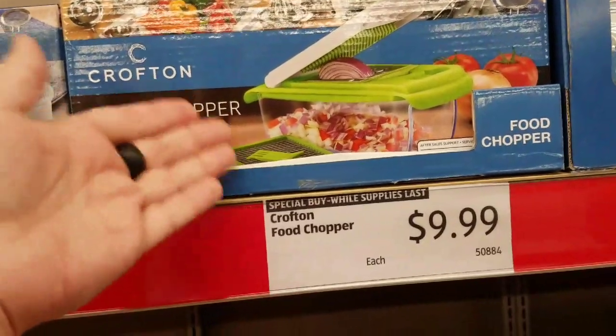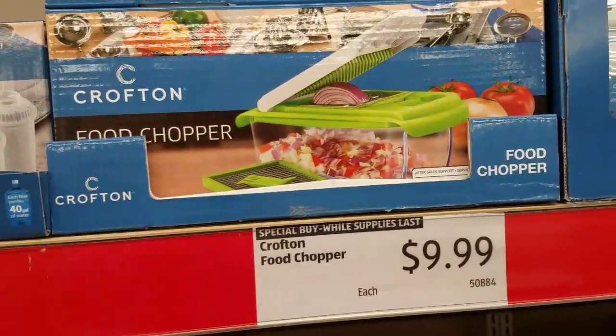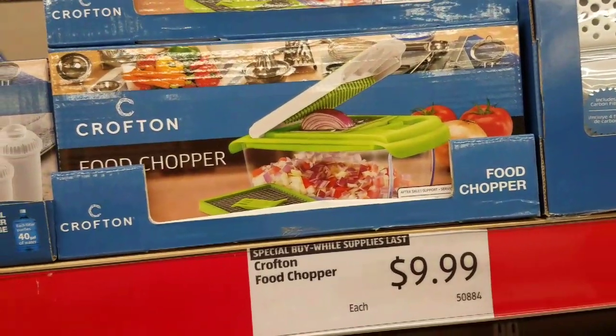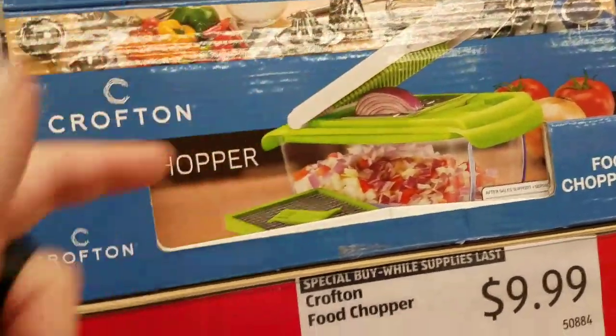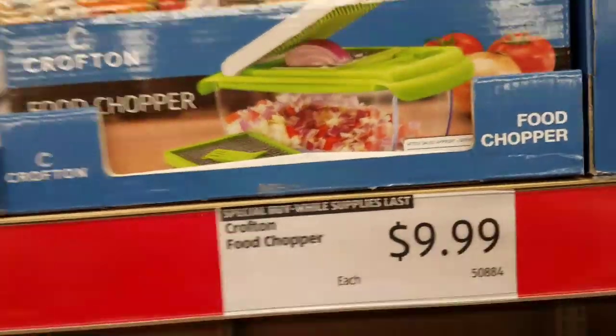But I've got to tell you guys, this salad cutter is really hard to clean, which was another reason why I really didn't use it that much. Getting it out and using that little tool — it's still kind of hard to clean.